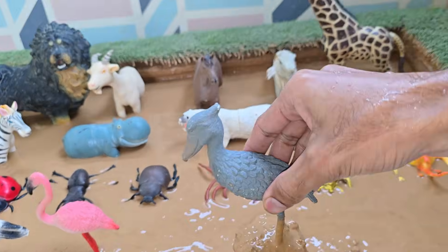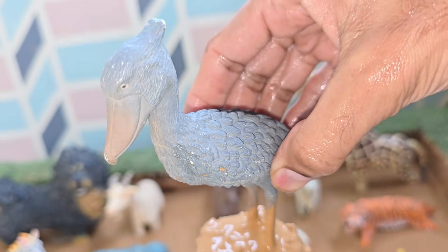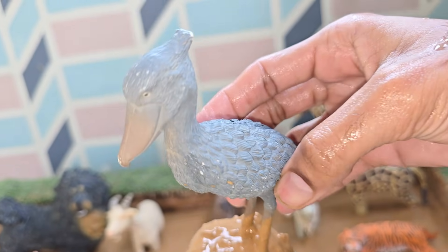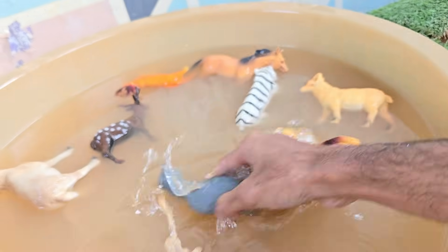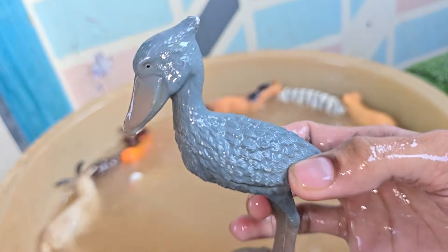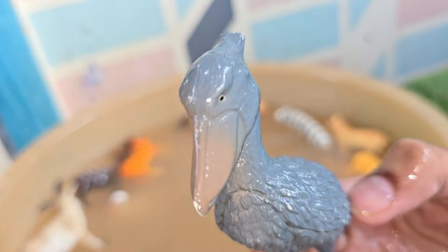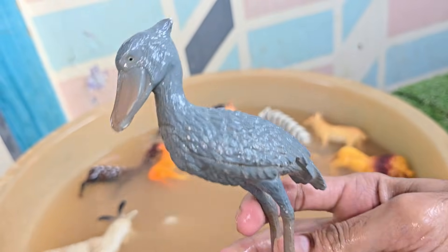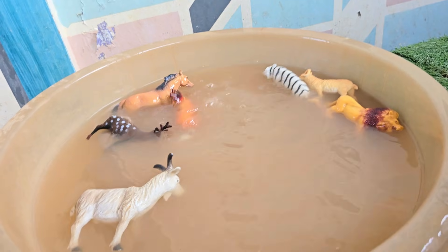Shoebills are carnivorous — they eat fish, frogs, water snakes, baby crocodiles, and even small turtles. The shoebill's large bill helps it grab slippery prey and crush it instantly with its sharp edges. Shoebills are usually solitary, preferring to live and hunt alone. Shoebills are sometimes called whale-headed storks.